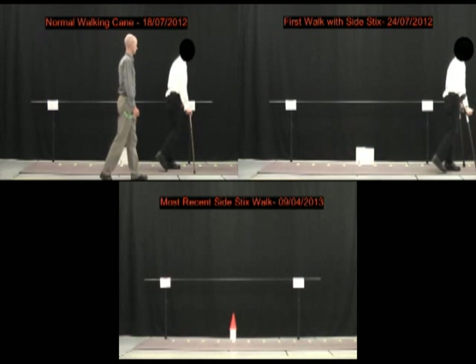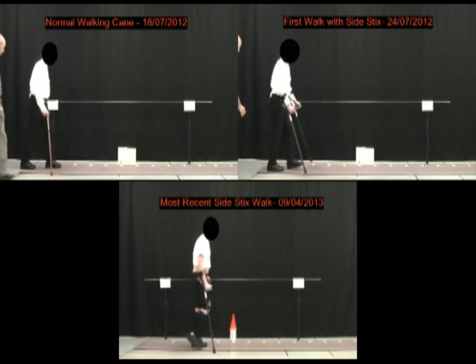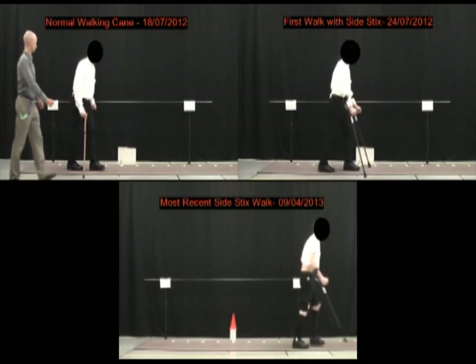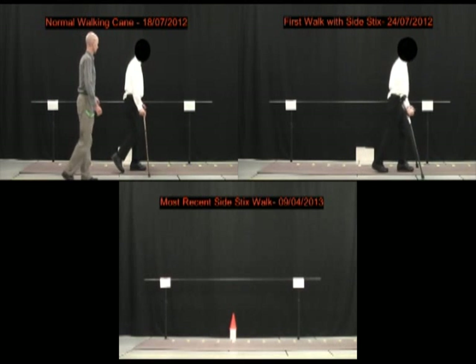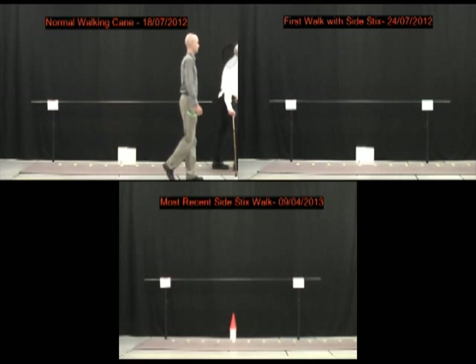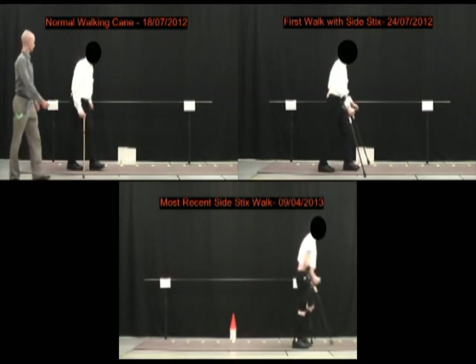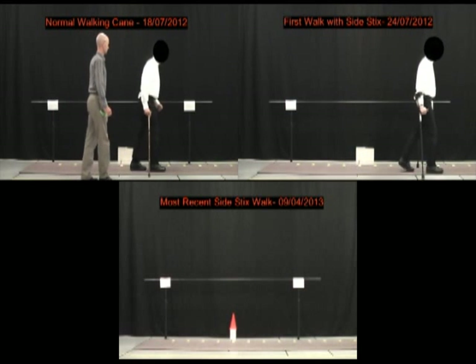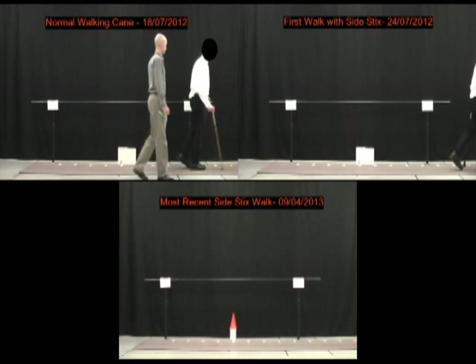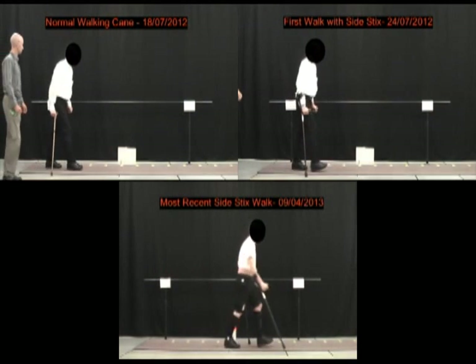The important thing for this gentleman is that in the top left video he would not have been able to walk into the clinic — he came in with a wheelchair. But in the bottom video, he is now able to park his car outside and walk into the clinic with the crutches. His entire functional capacity has changed.